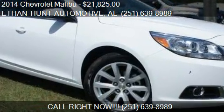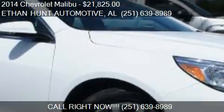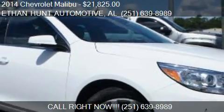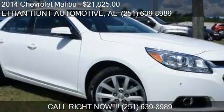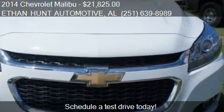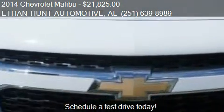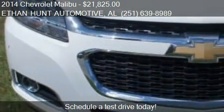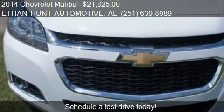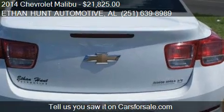This 2014 Chevrolet Malibu is offered by Ethan Hunt Automotive, priced at $21,825. This Malibu is ready to sell. It has just over 14,957 miles.